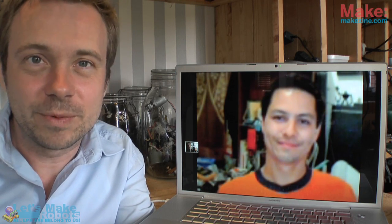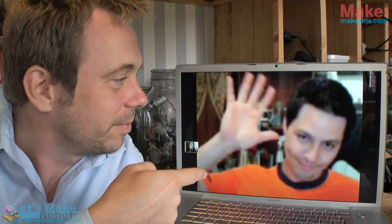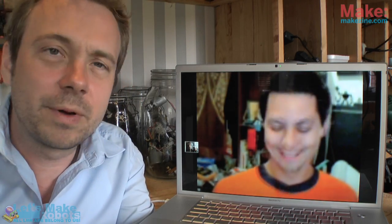Hello and welcome to this week's edition of the latest in hobby robotics. My name is Fritz Lüneborg. I'm sitting in my workshop in Denmark, and on my left I have my friend from the States, Jack. Where are you from? I'm in San Diego, California. It's very late where you are and it's too early where I'm at.